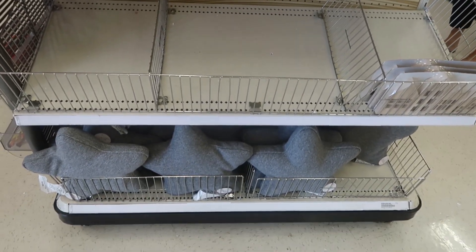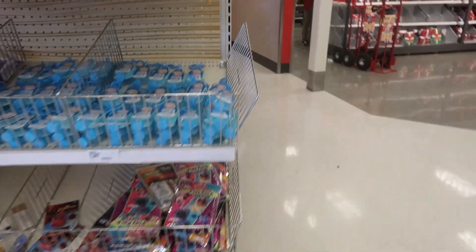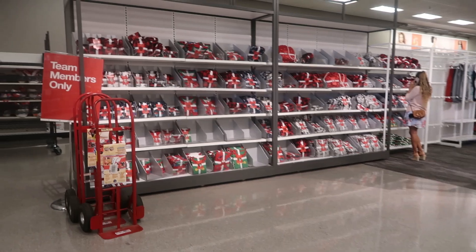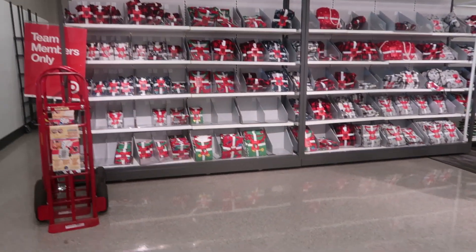And then there were more star pillows. Okay you guys, that's going to be it for the dollar spot. But since I'm here I am going to walk around. Looks like they're putting out a lot of their pajama sets.